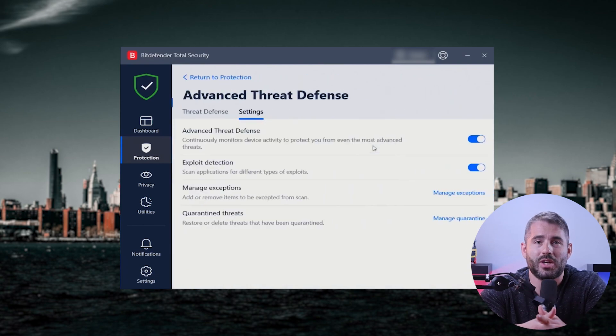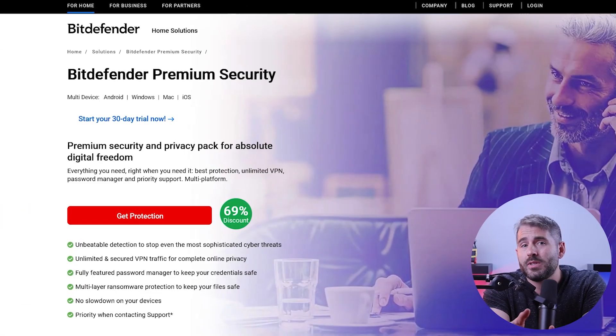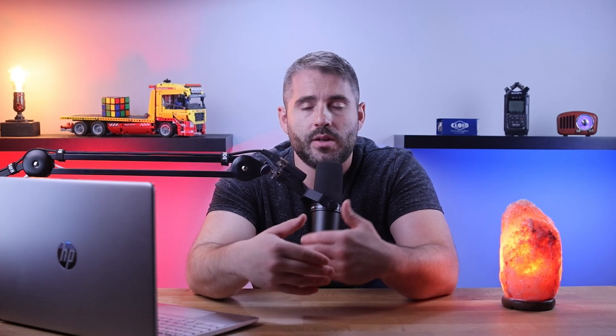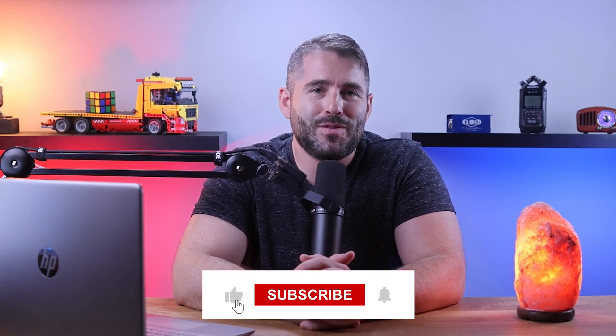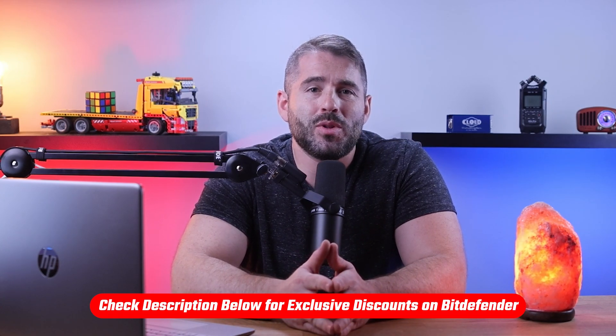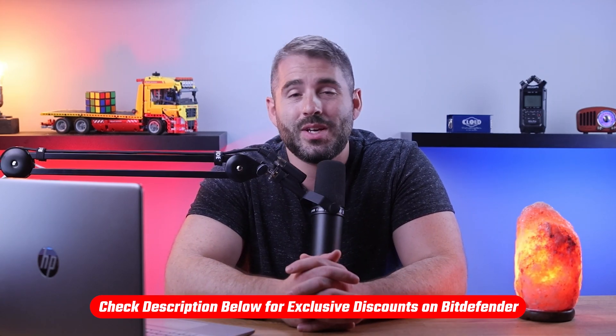In a nutshell, Bitdefender really impressed me with their advanced protection and privacy features, making them a top choice for keeping devices safe. For ultimate security, I recommend Bitdefender's premium security plan — it covers everything from real-time threat detection to multi-layer ransomware protection, secure browsing, VPN, and a lot more. That's going to be it for today's video. If you found this helpful, like and subscribe for more, and feel free to leave any questions or your experience with Bitdefender in the comments. Remember to check out the link in the description below to receive a discount on your first purchase.